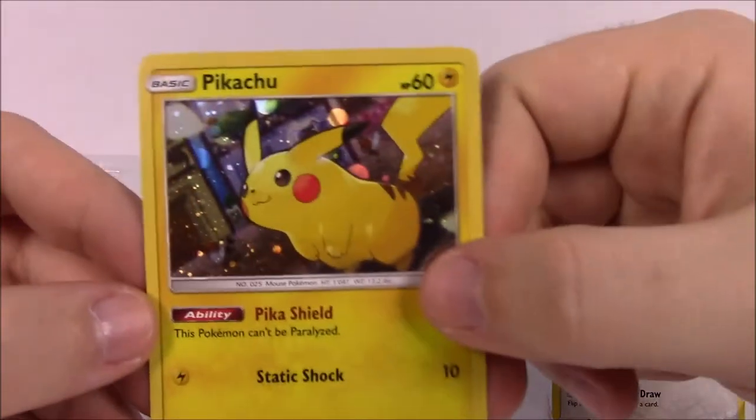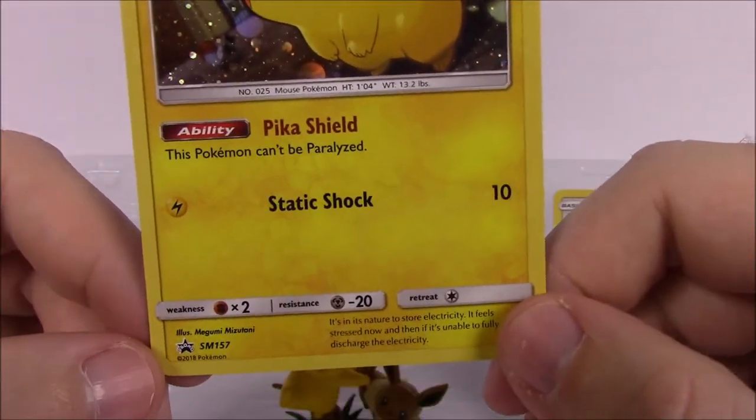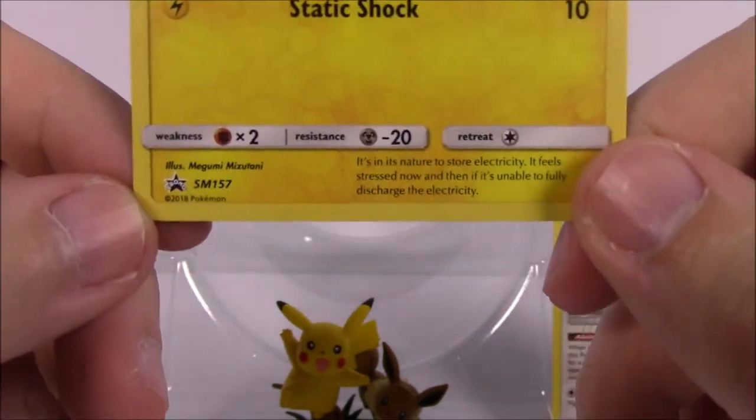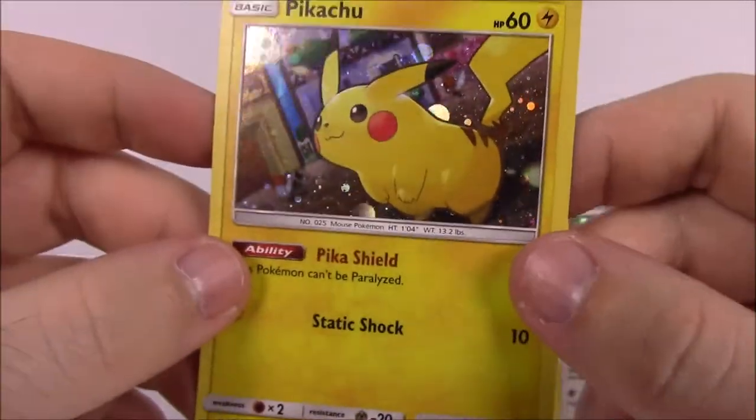Here we've got the Pikachu card — 60 HP, Pika Shield as its ability, and Static Shock as its attack. This is a promo card from Sun and Moon, number SM157.